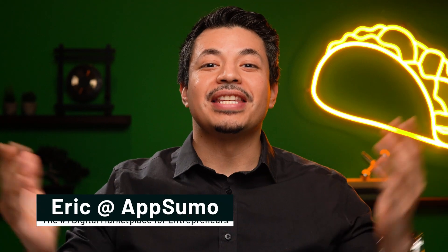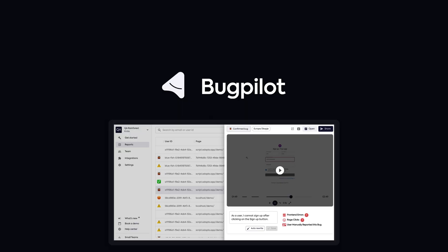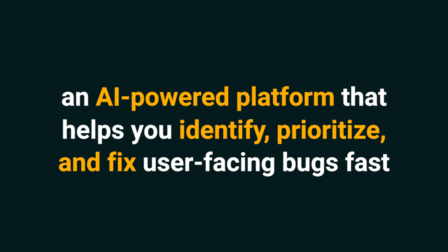What's up, Sumo-lings? It's Eric here with AppSumo, the number one marketplace for developers. Today, we're looking at Bugpilot, an AI-powered platform that helps you identify, prioritize, and fix user-facing bugs fast.